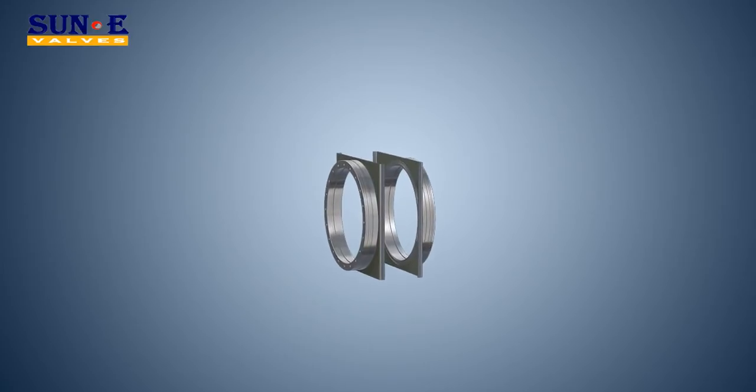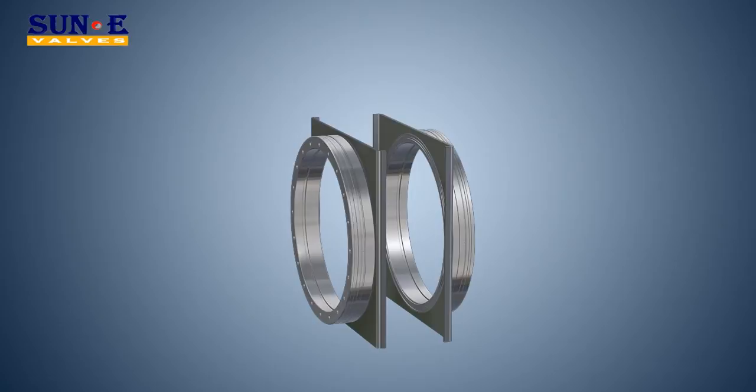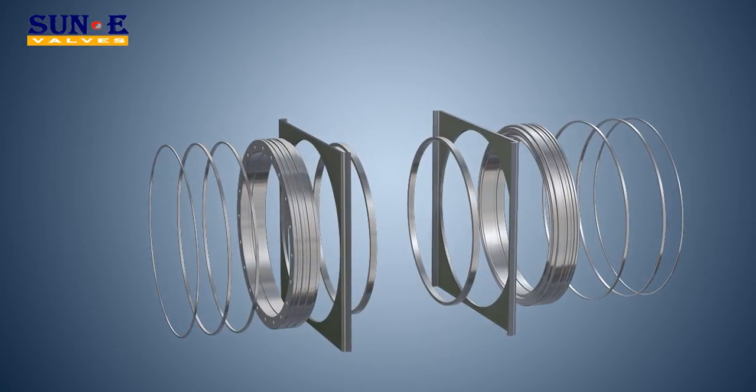Double floating seat construction is adopted. Seats are provided with RPTFE or other non-metal material inserts, which are press-fit into the threaded metal seats to protect inserts from dropping. We can also provide the metal-to-metal seat type.